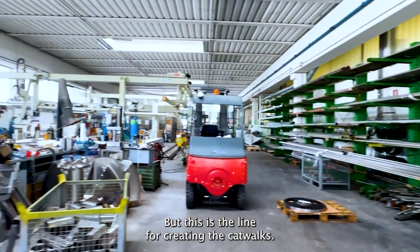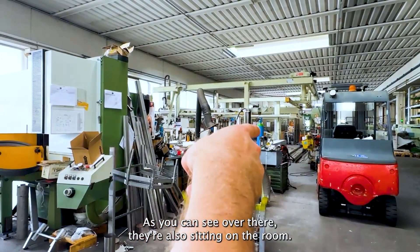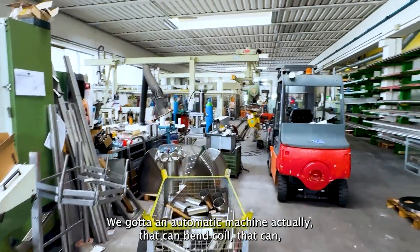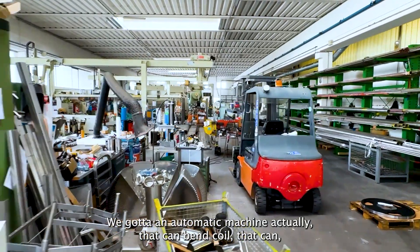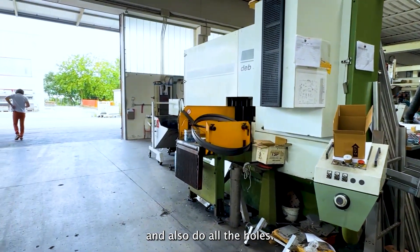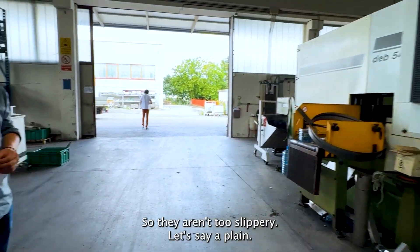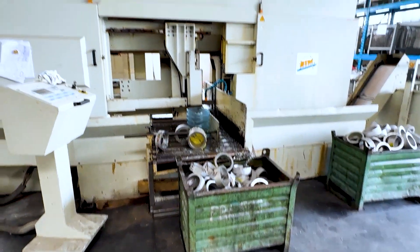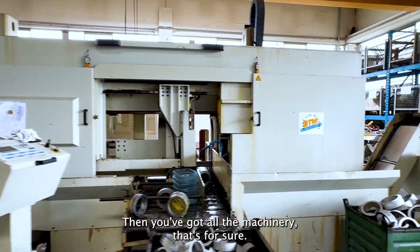This is the line for creating the catwalks. As you can see over there, there are also segmentation rollers. We've got an automatic machine that can bend the boiler, and can also do all the holes for the anti-slip plan. And we are pretty cheap for all of it — you've got all the machinery, that's for sure.